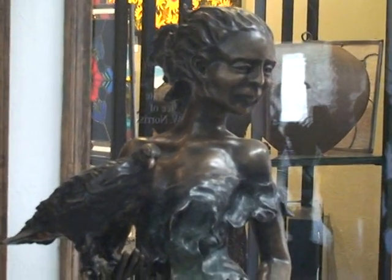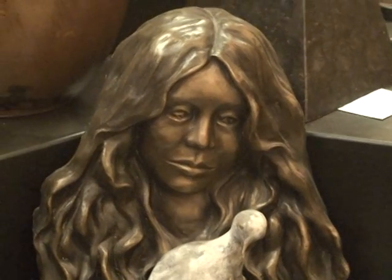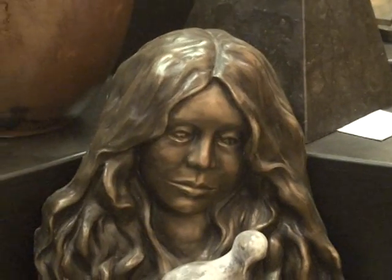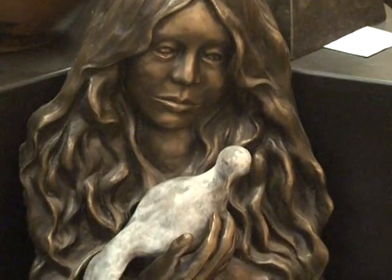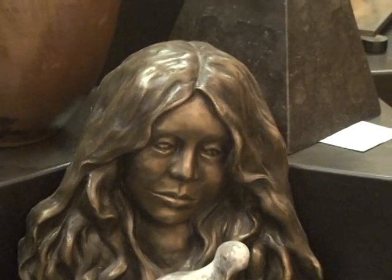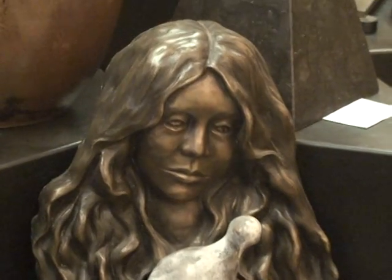Very beautiful piece. Now we're going to go inside — I'm just going to pause the video. Now we're inside, and here's more of Wanda's bronze work. This beautiful piece here, called Peace, is actually designed to hang on a wall. Make sure you hang it on a wall with a good stud, because it is not lightweight.